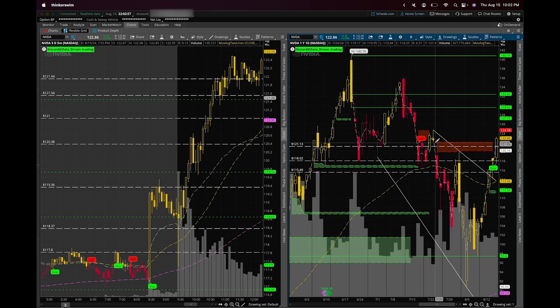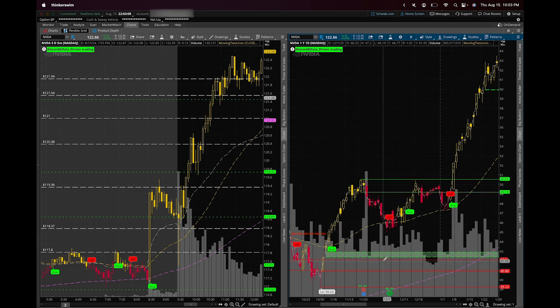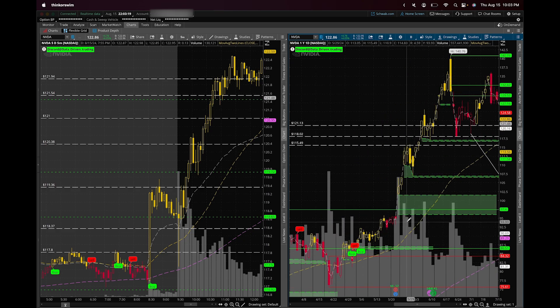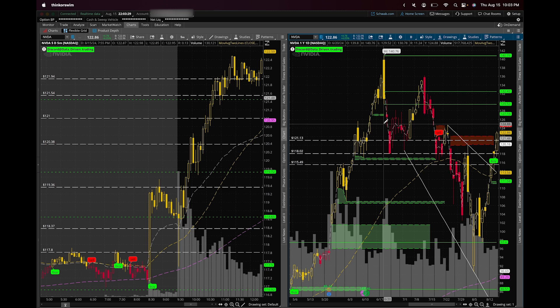Gaps to the downside don't necessarily have to fill — if a stock moves up strongly and leaves a gap below, that gap usually doesn't fill because stocks trend upward. But if a stock gaps down and leaves a gap to the upside, that gap fills nearly 100% of the time because stocks always trend up. Because of NVIDIA's strong reversal and momentum, we knew we would fill that gap today. These are things you learn over time with practice.